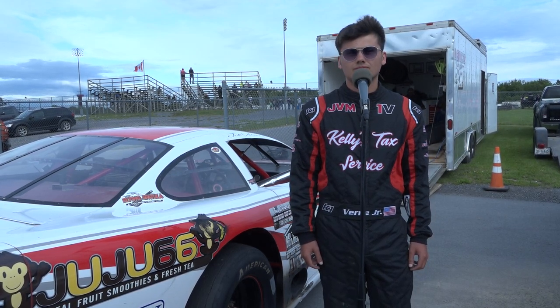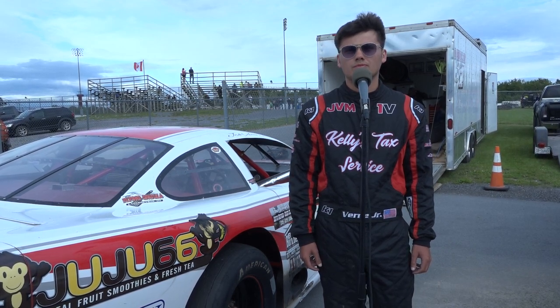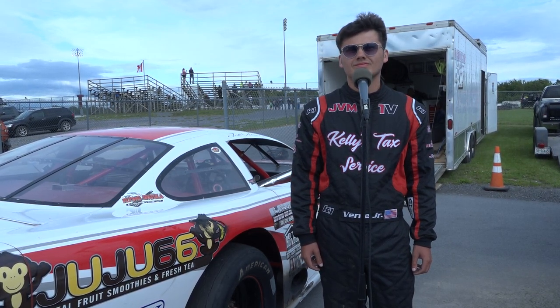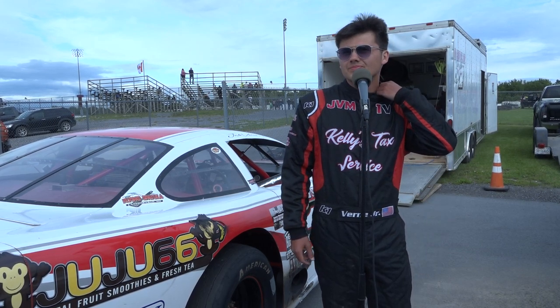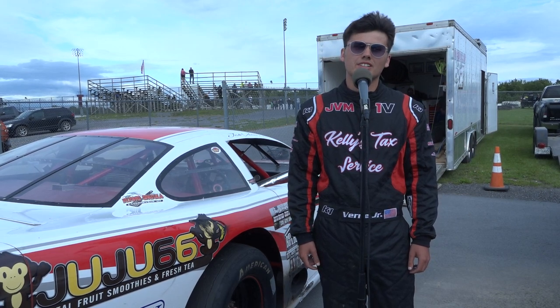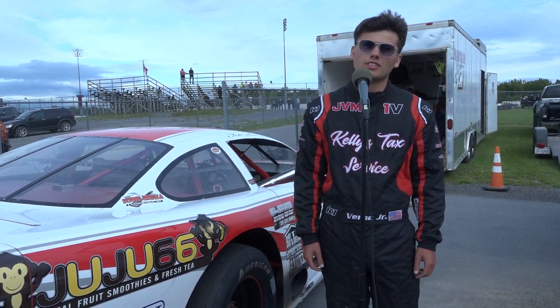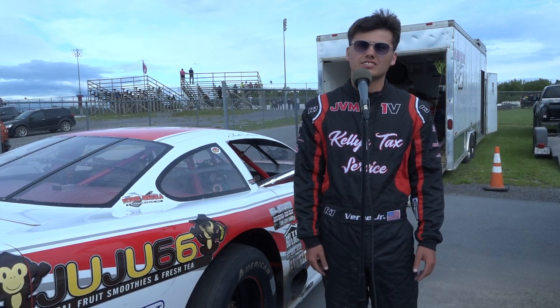Rear-wheel drive or front-wheel drive in the four-cylinders? It was front-wheel drive, so there was some adjusting there too — a different feel in the corners. Did that take some time? We came out for practice our first time and the lap times were pretty close, so just getting smoother every lap and being consistent was the biggest thing.